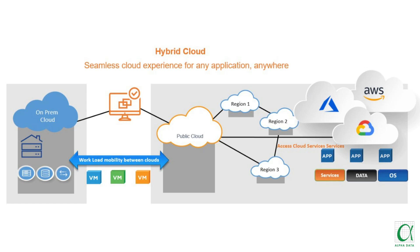It also has the ability to migrate live workload from on-premise to public cloud or from public cloud to on-premise, and managing the entire solution end-to-end through a single pane of glass.